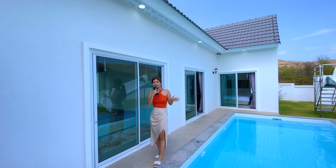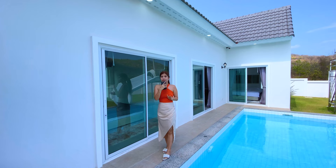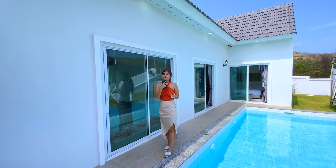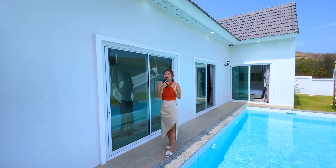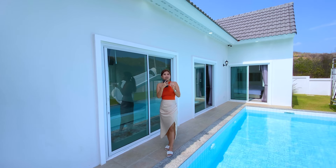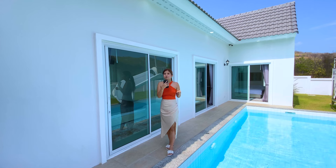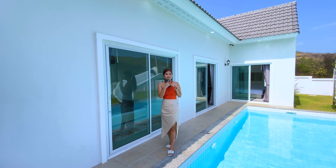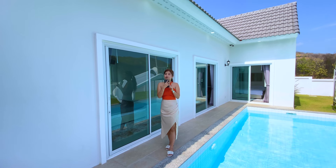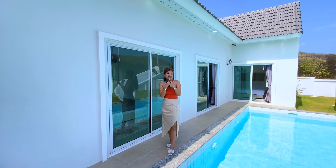That's all for today everyone. I hope you enjoyed this pool villa tour. This pool villa is still available for sale and the price is 195,737 USD, fully finished with a beautiful mountain view. What do you think about this pool villa? Please leave a comment and let us know. Thank you so much, and if you want to see more properties for rental or sale in Thailand, please don't forget to subscribe to our YouTube channel. See you in the next video, bye bye!